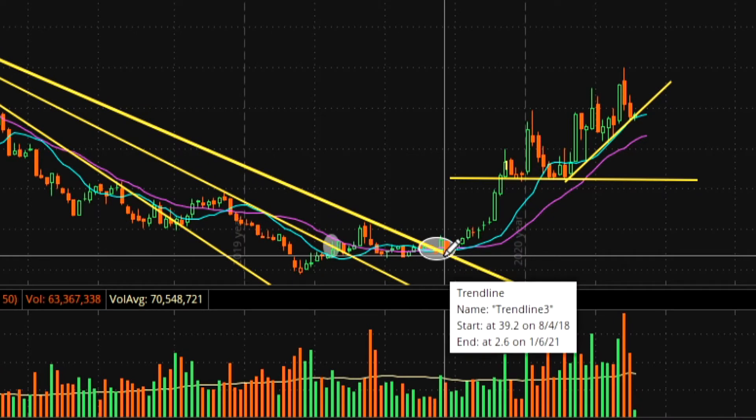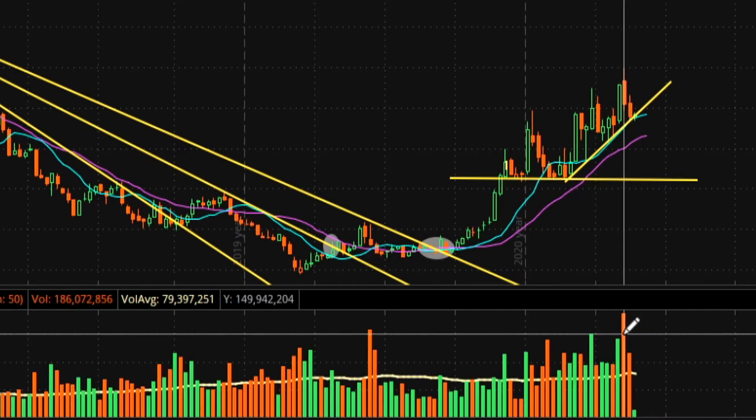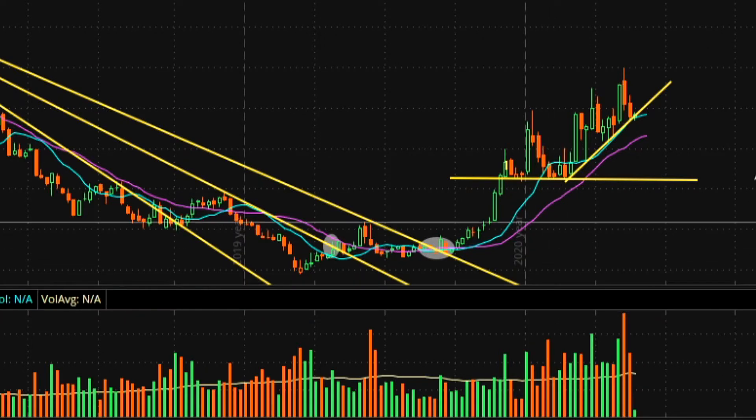If you bought here at seven dollars, it's now trading at 24 — that's almost a 400 percent move. Let me show you what I'm looking at right now: not quite a 400 percent move, but a solid trade setup.